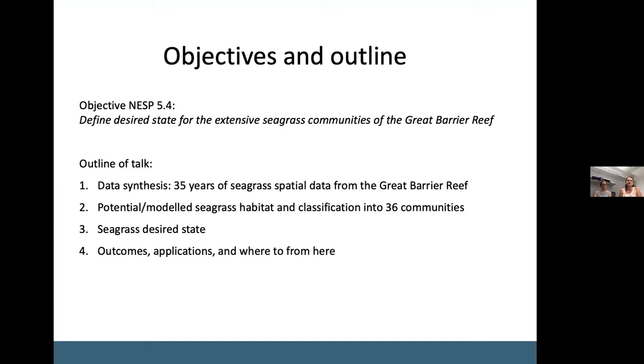The objective of project 5.4 is to define desired state for the extensive seagrass communities of the Great Barrier Reef. What we will go through today is firstly a compilation of 35 years of seagrass spatial data; second, an analysis of potential or modeled seagrass habitat and a classification into 36 different communities; third, desired state of each seagrass community expressed as biomass; and finally, some outcomes, applications and where to from here.